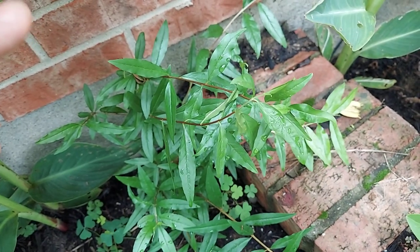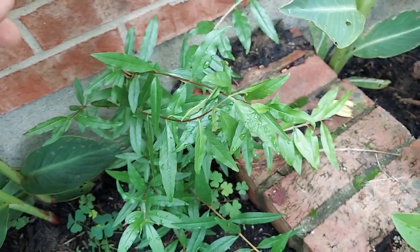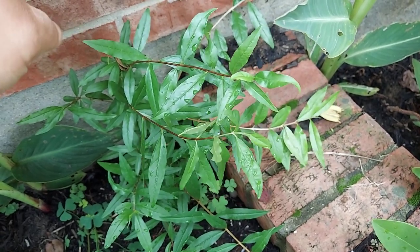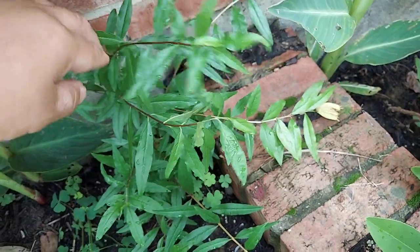I just wanted to shoot a quick video and talk about my pomegranate trees. I have two varieties in my yard that are the so-called Russian varieties.